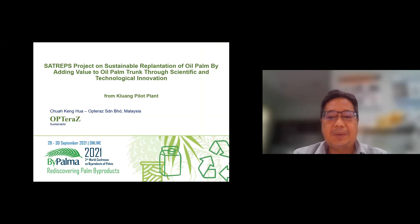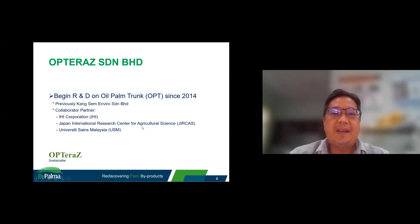First of all, I would like to introduce that we are in the OPT business — we are OPTRA SENIAMBAHAT. This pilot plant was established in 2014 as a result of a collaboration between IHI Corporation, Japan International Research Center for Agriculture Science, and University Science Malaysia. We were called KAMSET and MIRO, and now we are OPT OPTRA SENIAMBAHAT.